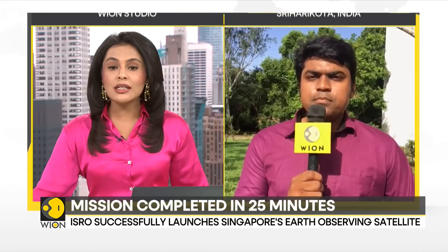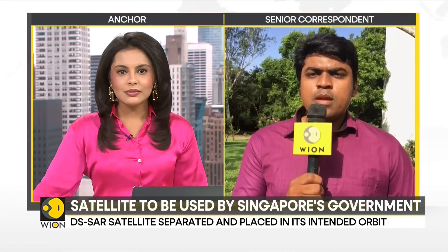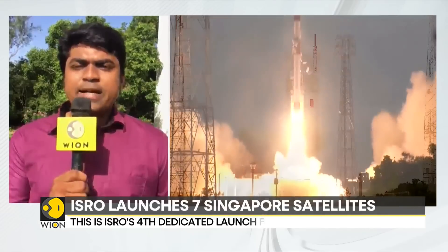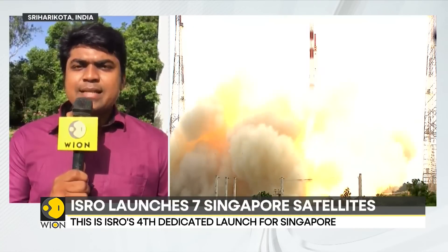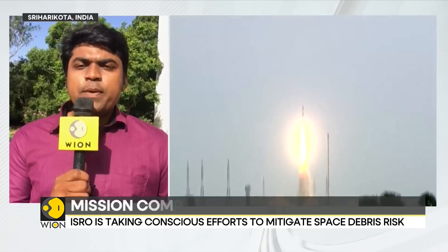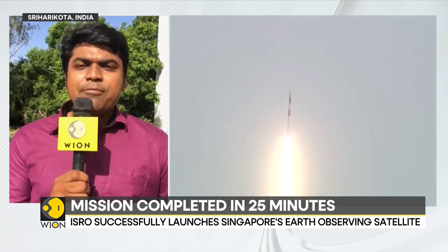ISRO is also trying something new this time — reducing space debris with the latest launch. Technically, when a rocket is launched, its uppermost stages, which finally put the satellite into the designated orbit, remain as space debris for several years. Space debris can last anywhere between 25 to 40 years.